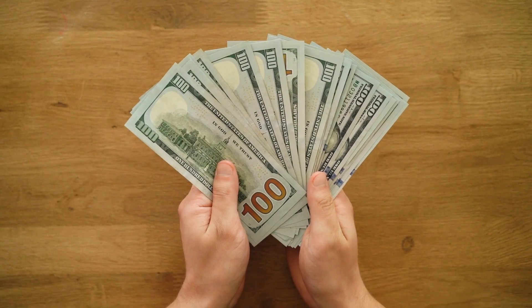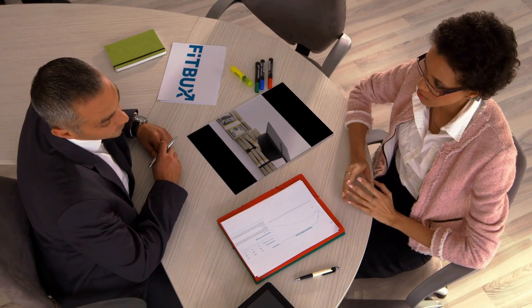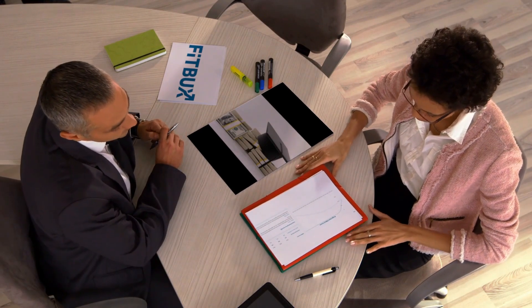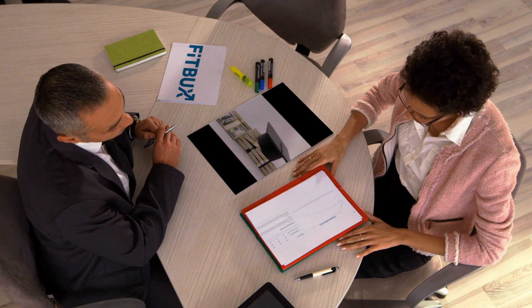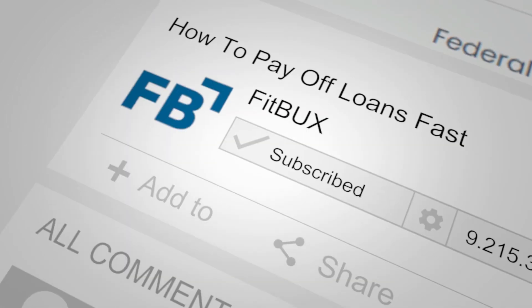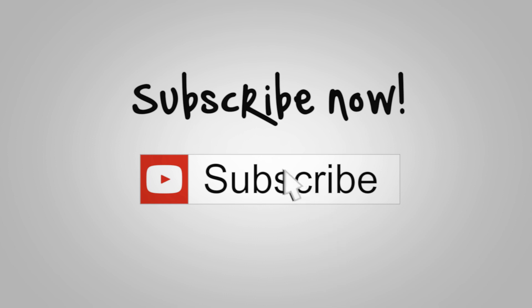If you're new to the channel, welcome to the FitBucks channel. I'm Joseph Franke, the founder and CEO of FitBucks. We walk through everything on this channel from student loans all the way to home buying and investments, focusing specifically on young professionals 20 to 30 years old. If this is your first time here or you're a returning viewer but haven't subscribed yet, please hit the subscribe button — it helps the channel grow and notifies you when a new video comes out. All of our content is geared to helping you get to the next level financially.